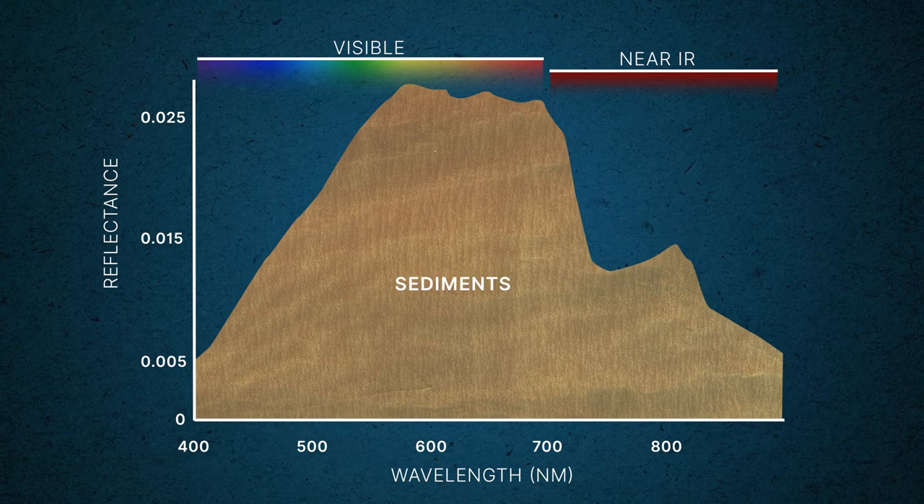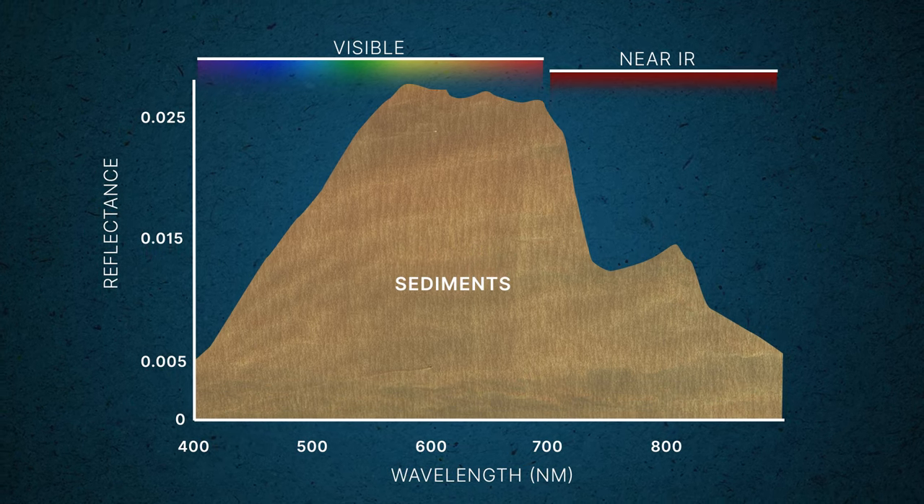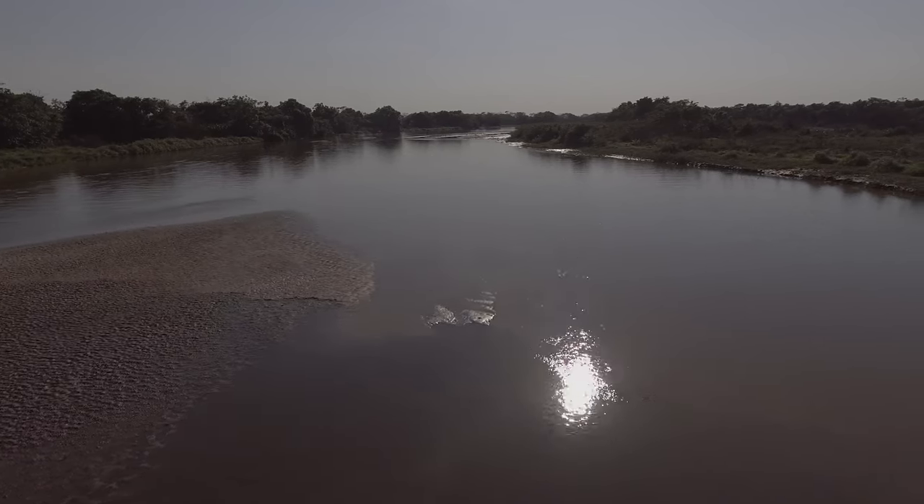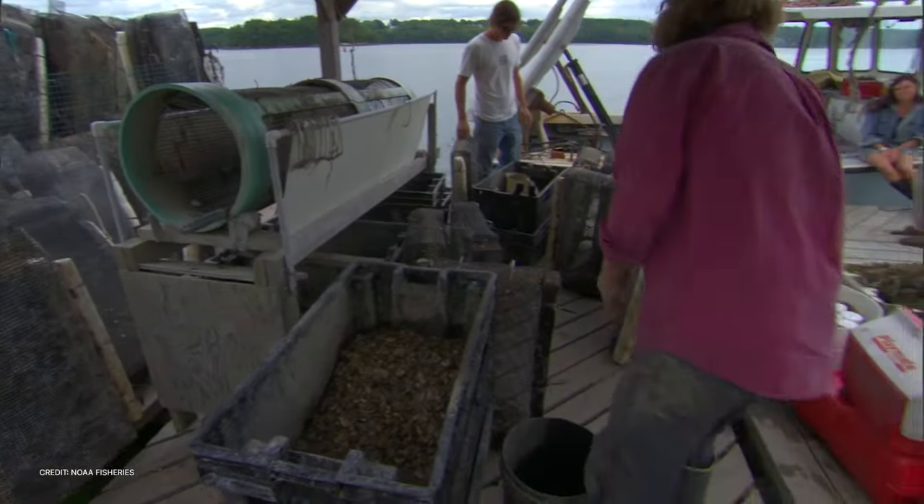PACE's hyperspectral measurements will see far more variability in reflectance and give us better estimates of water clarity and particle size. And that data could be used by oyster farmers monitoring the health of the shellfish population.